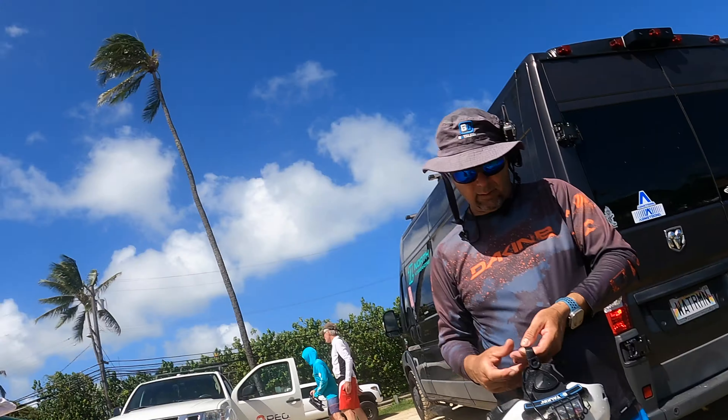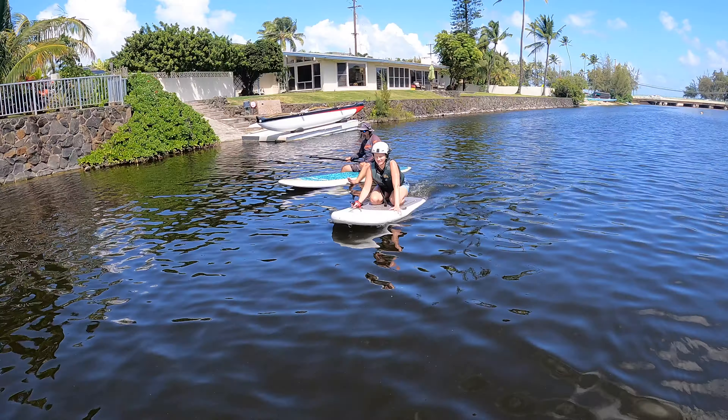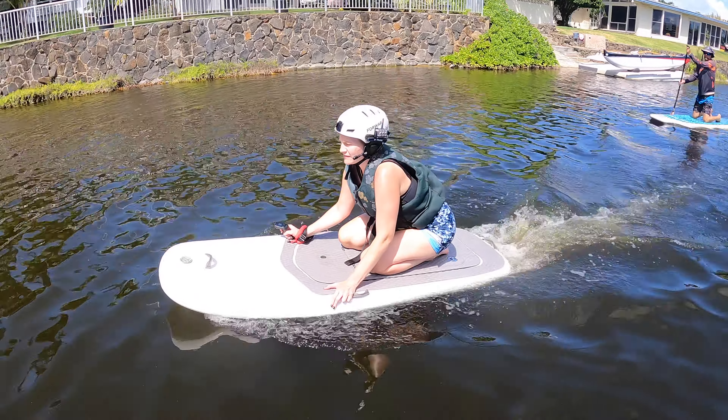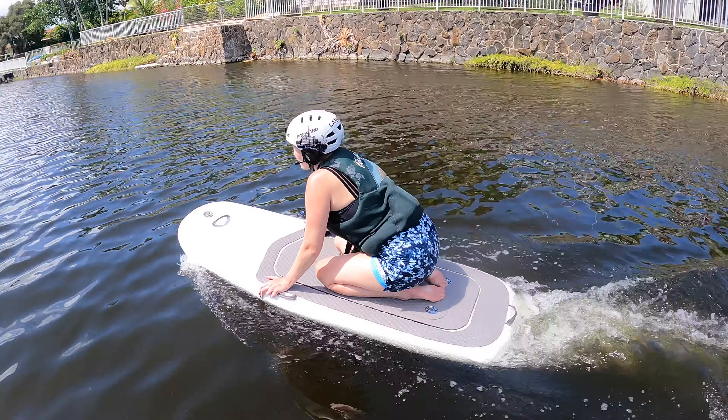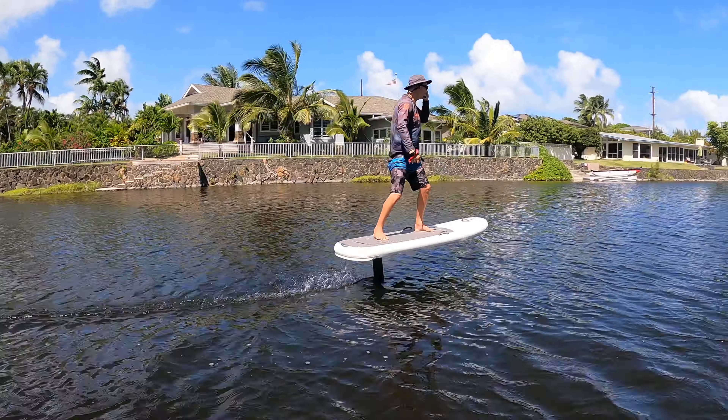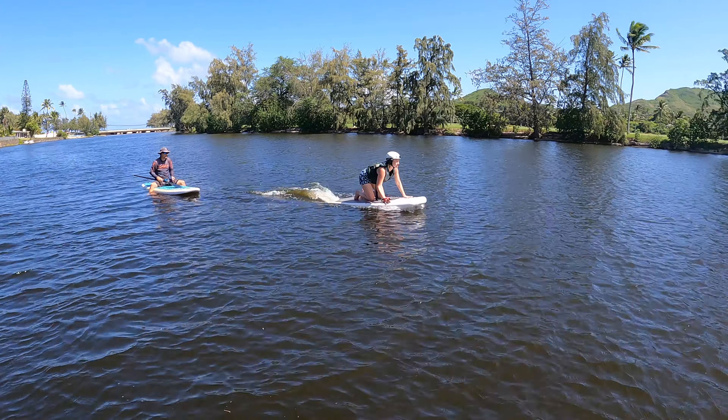What would you say are the top three things that helped you learn how to fly today? The first thing I would say is having the helmet with the mic and being able to hear my coach as I'm flying, because he's able to tell me just step a little bit forward, a little bit backwards — so that's super helpful. The second thing is just the fact that where we were flight boarding was really calm.